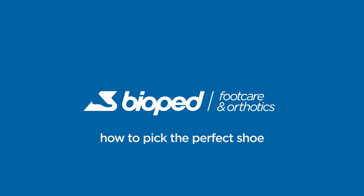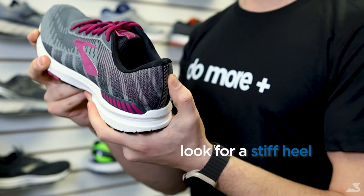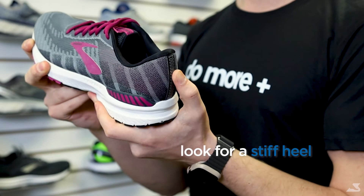The first thing to look for is a stiff back. Grab the heel portion of the shoe and wiggle it back and forth. You should not be able to move the heel from side to side.